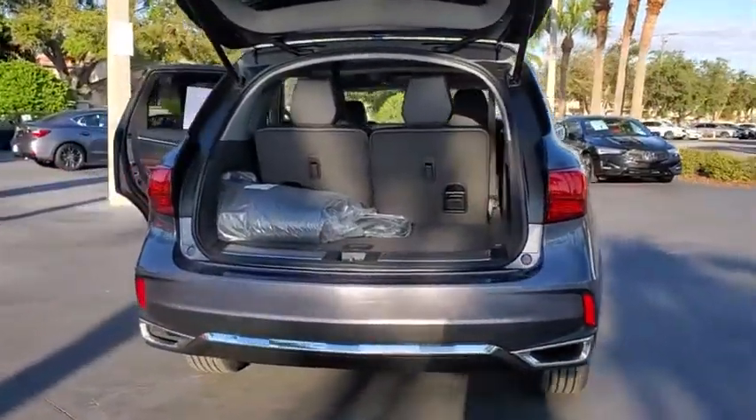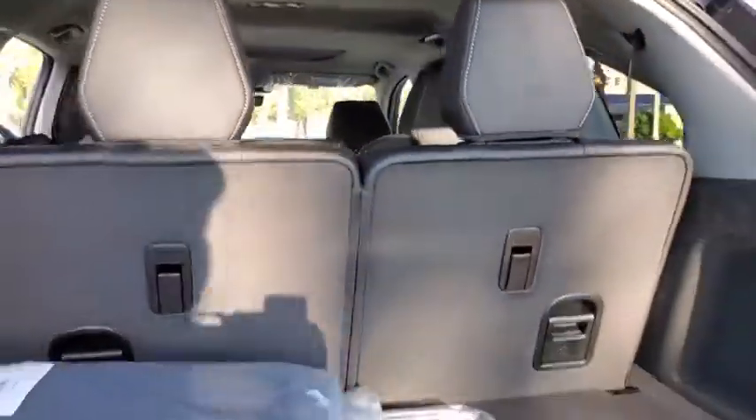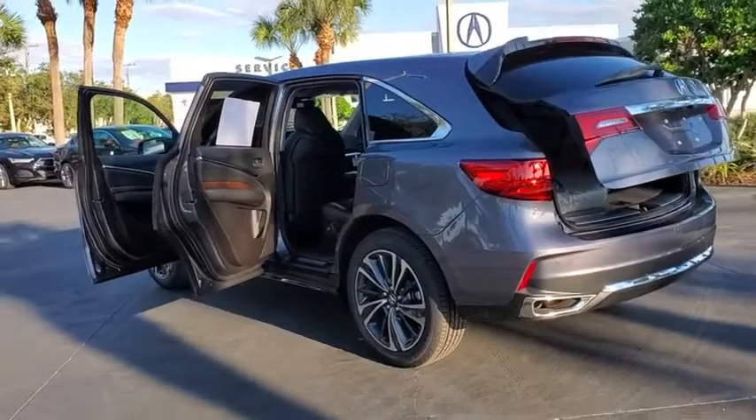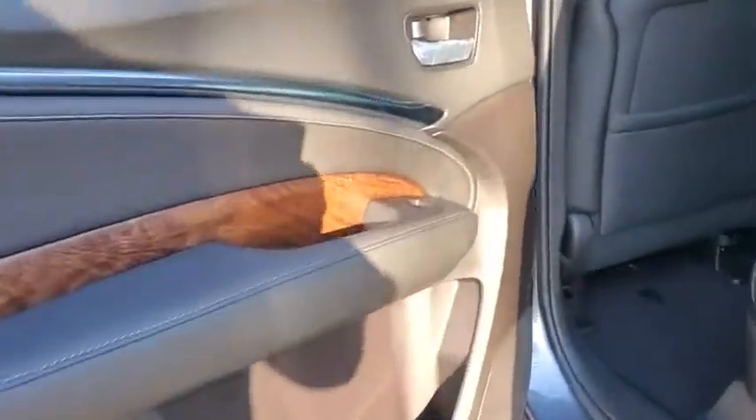Here are some of this vehicle's great options: traction control, navigation system, power liftgate, power passenger seat, leather-wrapped steering wheel, dual airbags, power steering, four-wheel disc brakes, electronic stability control, and CD player.